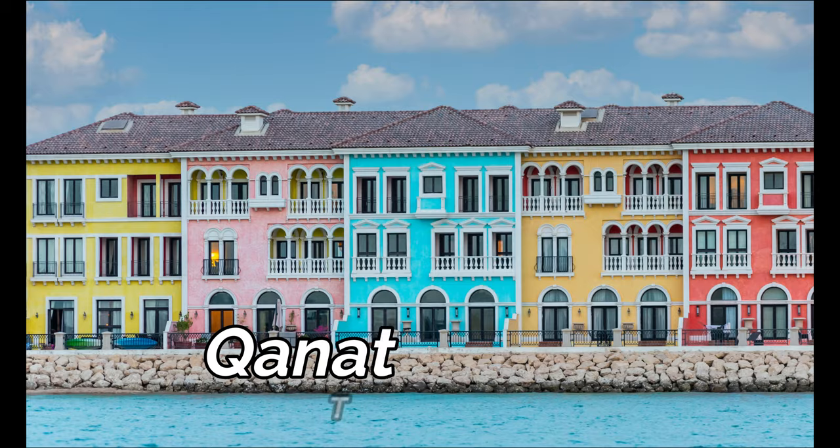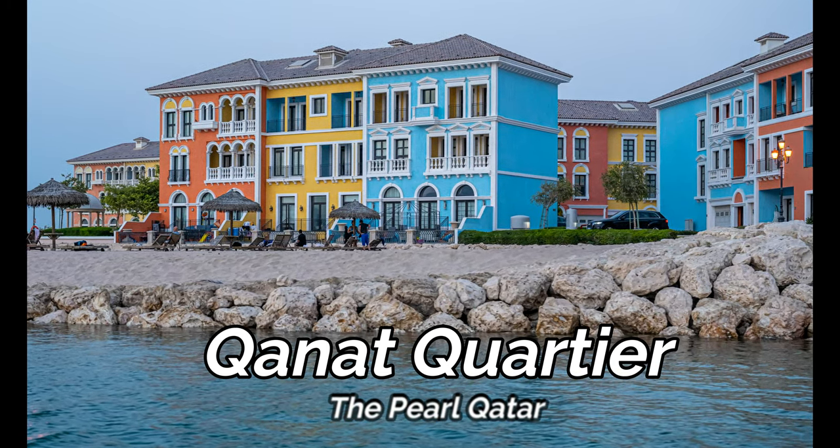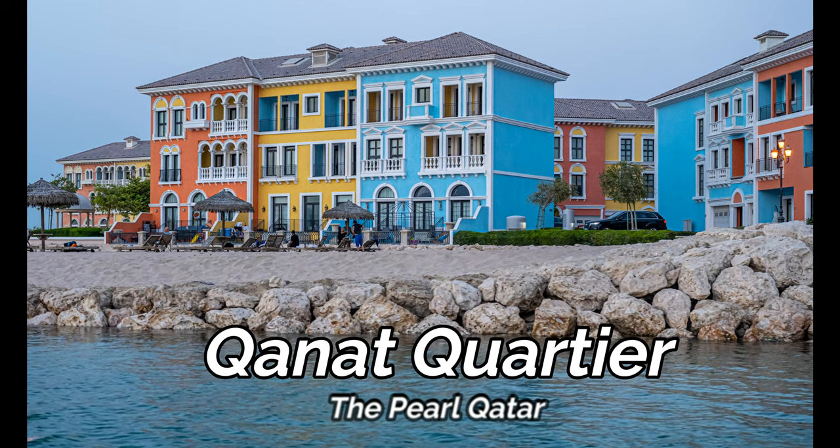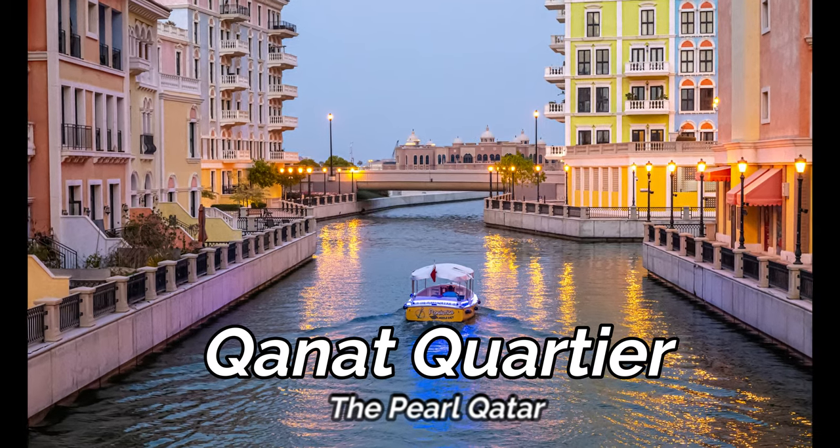These pastel-colored houses at Qanat Quartier in The Pearl are surrounded by canals and stylish bridges, evoking the soul of Italian romantic living. This man-made island gives us a reflection of Venice in our very own Qatar.